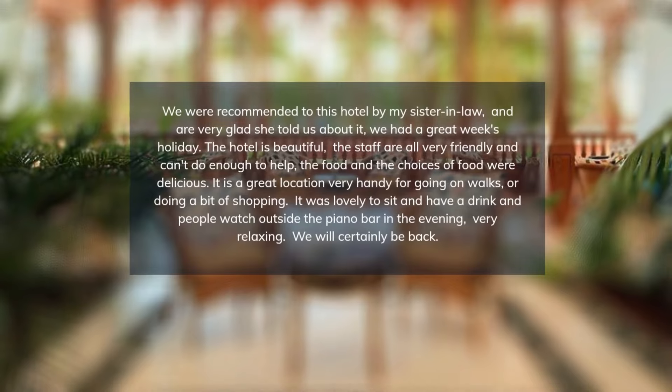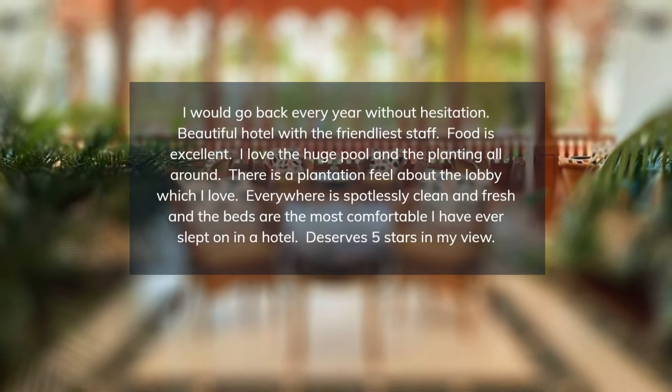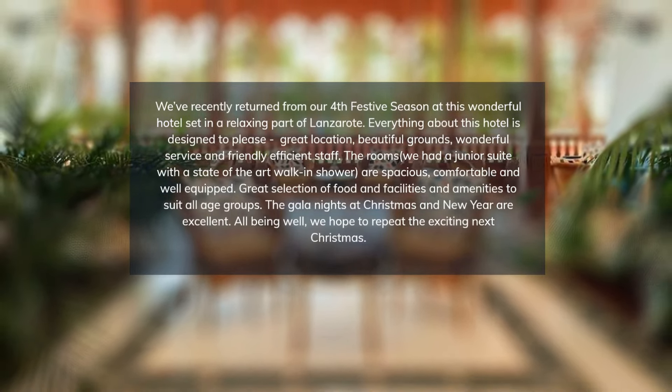Its location near the beach and airport — minus the noise — is a hit among guests, as are the clean, comfortable, and spacious rooms. Though few travelers expressed concerns over extra charges, the majority praised the hotel's exceptional service.